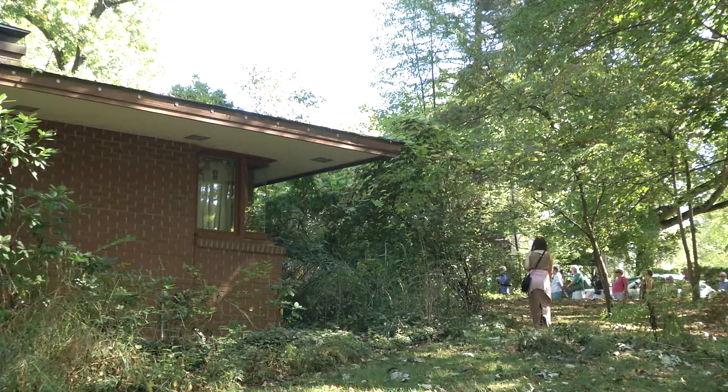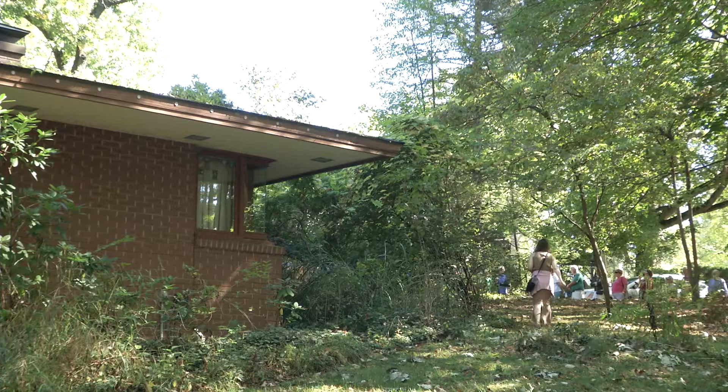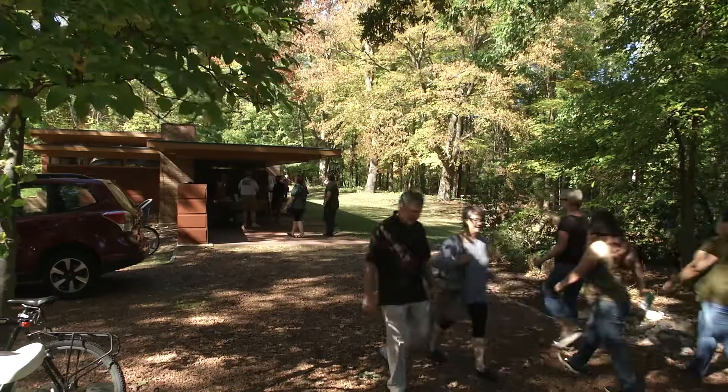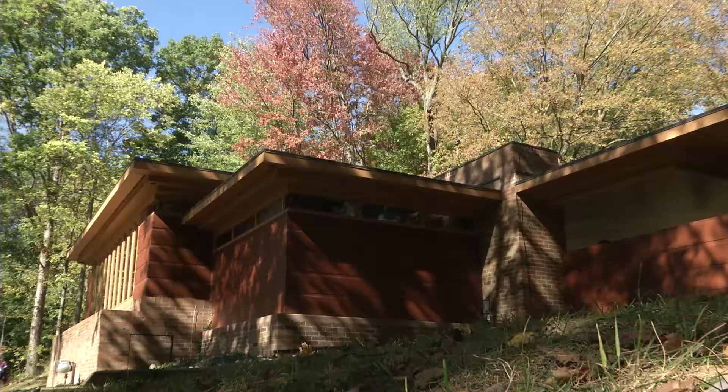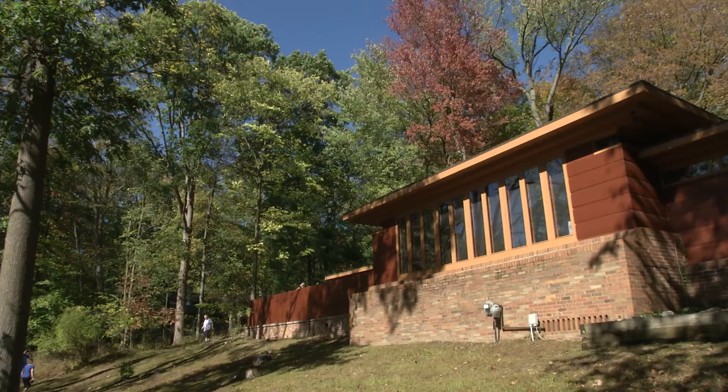The Usonian architecture is unique because it is simple architecture — it was meant to be non-cluttered. There are some specific designs that you'll see that Wright employed in these less expensive homes that tended to be prefabricated, but you'll see the same designs in some of the very expensive homes like Fallingwater and the May House in Grand Rapids.